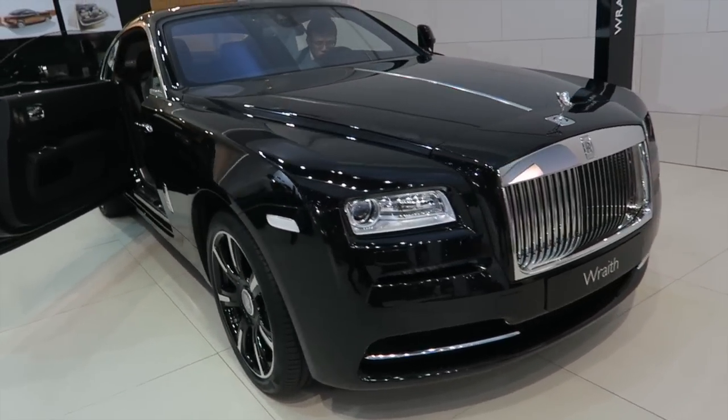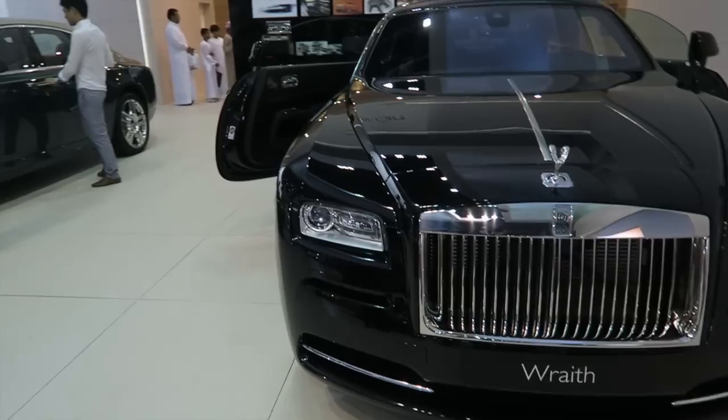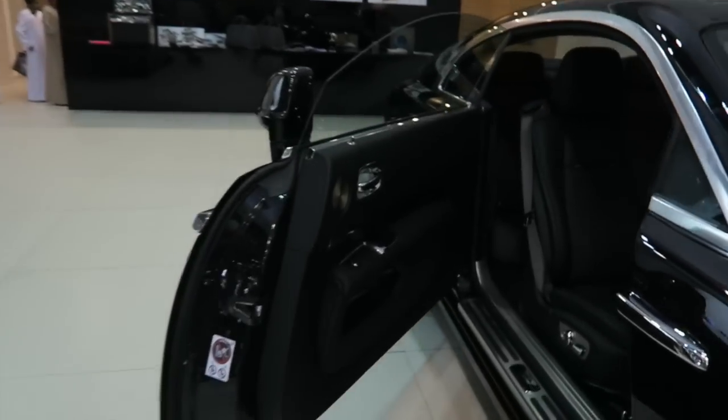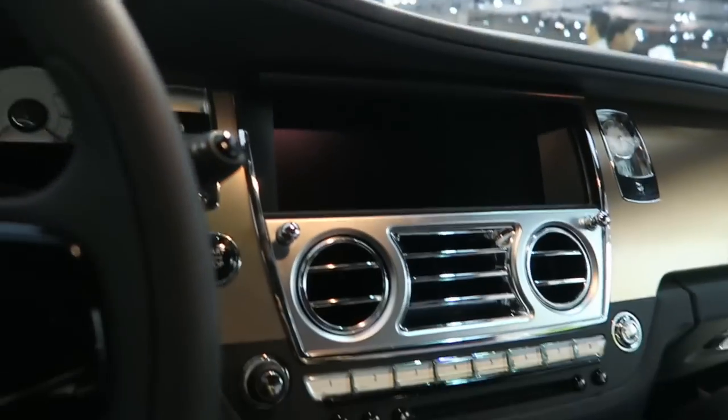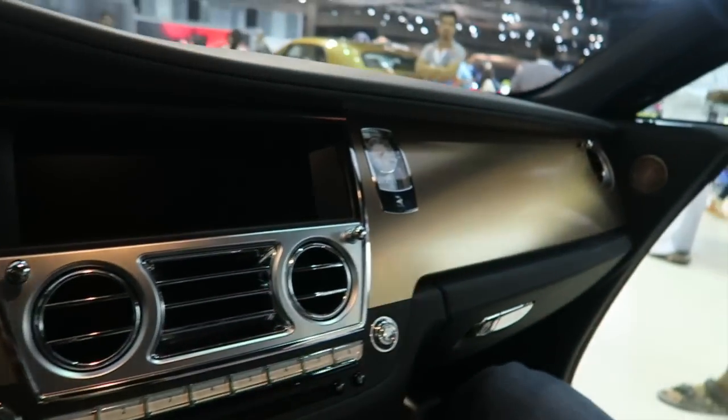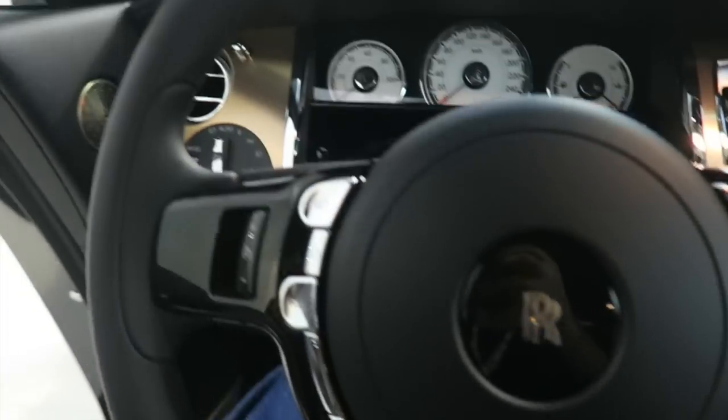Behind me we have one of my favorite cars — the Rolls-Royce Wraith. I absolutely love this car, I love everything about how the doors open, the fact that they open like this and not the standard way. This car is absolutely gorgeous — I especially love the moonlit one we saw the other day in the showroom. The interior is just standard Rolls-Royce as you can see, with all of their features, and yeah absolutely amazing car.